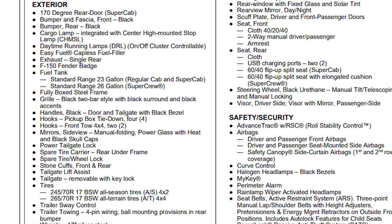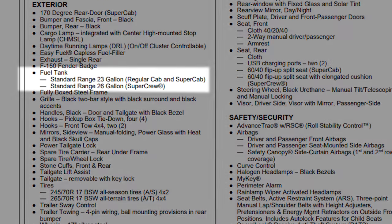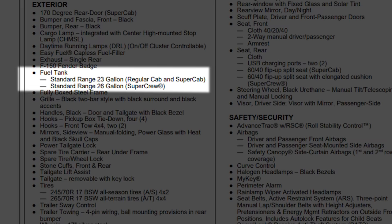The standard equipment on the F-150 comes with a 23-gallon or 26-gallon fuel tank depending on which cab configuration you select. Obviously the 26-gallon tank is for the SuperCrew model. You do have the ability to upgrade the size of the fuel tank with a standalone option in most situations — that's a 36-gallon tank as the option.